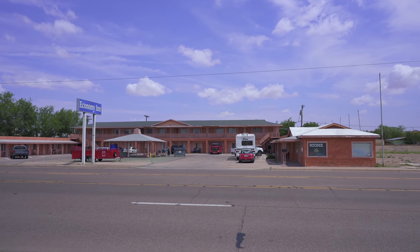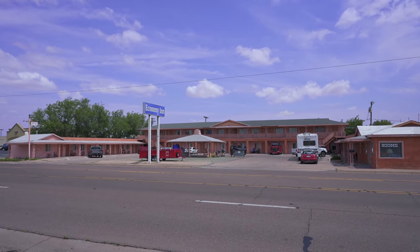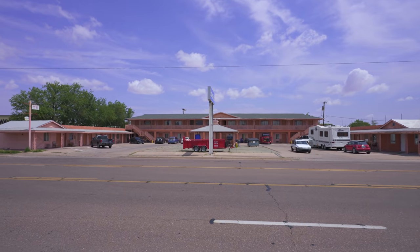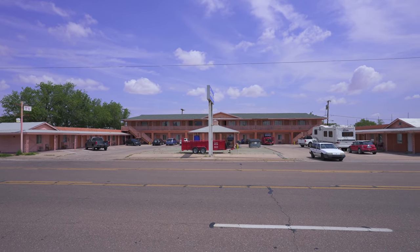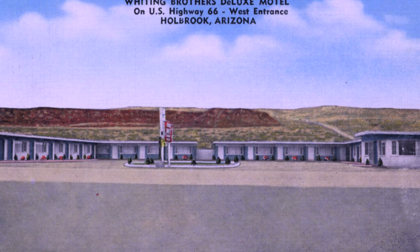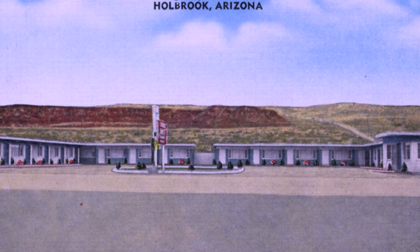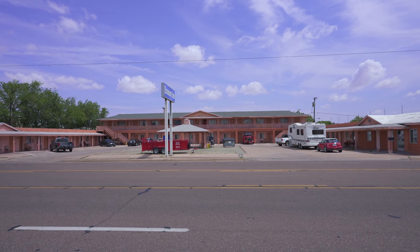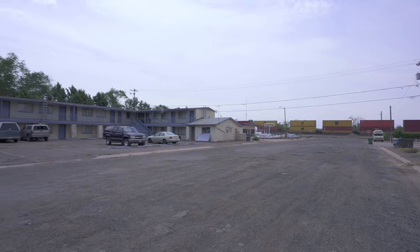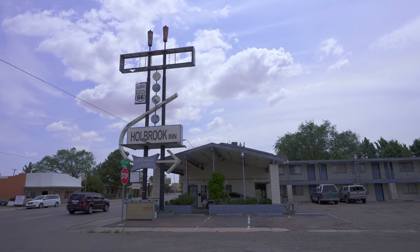Across Route 66 from here, what is now the Economy Inn was another Whiting Brothers Motel. There were two of them. As you can see from the one-story wings on either side, this one started life much differently than the bigger one they built later. It started out pretty old-fashioned, but they added on a lot over the years, and it's amazing that it still exists. So many people used to cruise through town on Route 66 that there are billions of motels, it feels like. Sadly, some are in such bad shape I can't believe they're still standing.